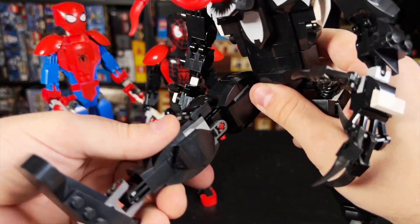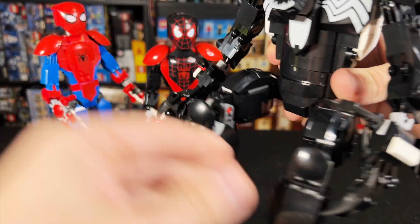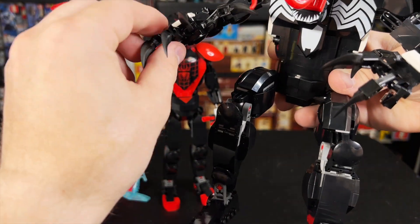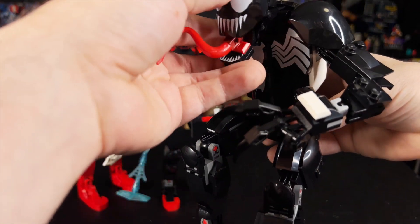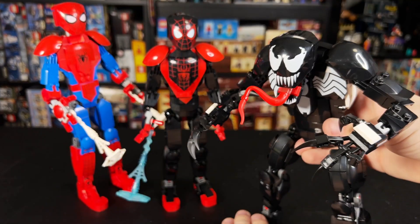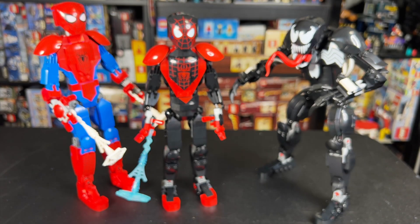We've got the same general posability, but I think that the bulkiness of the Venom figure makes him my favorite of the three. These big giant claw hands, the tongue in the mouth — it's just a really great looking figure overall, and even though it's probably the most monotone, that's kind of what you expect from Venom, so I actually quite like that a lot.